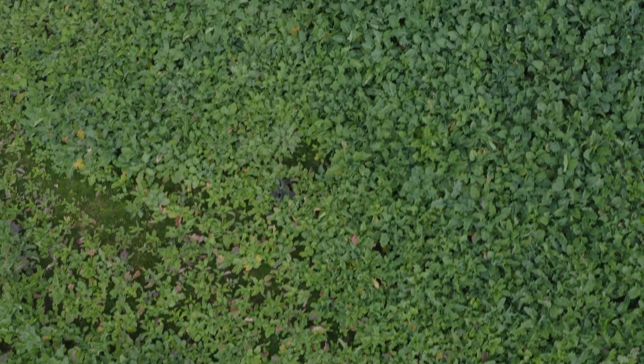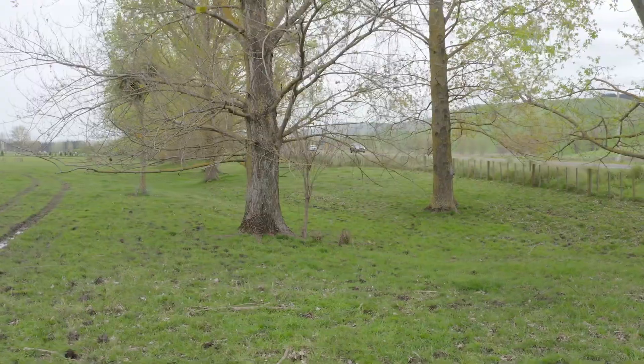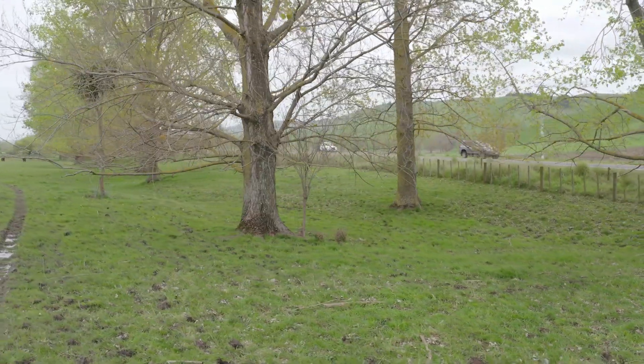Hi, I'm Kate from the Regional Council and I'm here today to talk to you about intensive winter grazing. Today we're going to run you through slope and how to measure that, identifying critical source areas or CSAs as they're commonly referred to, and management of pugging.